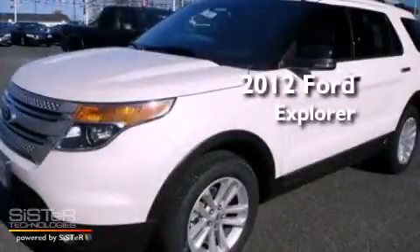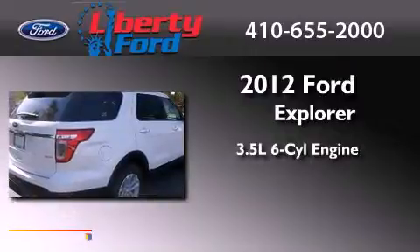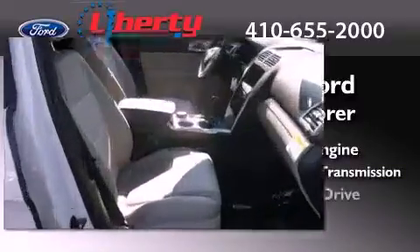This is a brand new 2012 Ford Explorer. It has a 3.5-liter six-cylinder engine, a six-speed automatic transmission, and four-wheel drive.